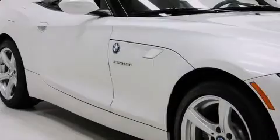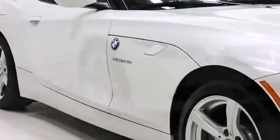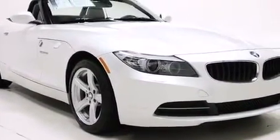Familiarize yourself with the 2012 BMW Z4 S-Drive 28i. This two-door, two-passenger convertible still has fewer than 40,000 miles.